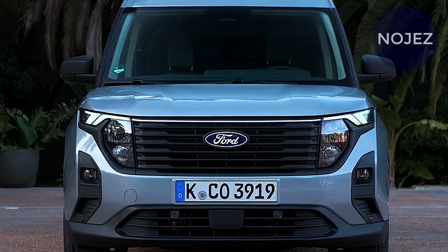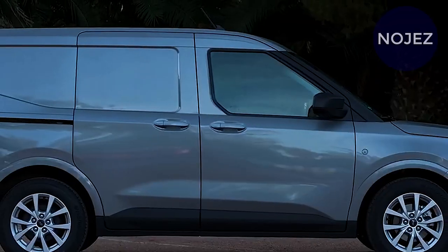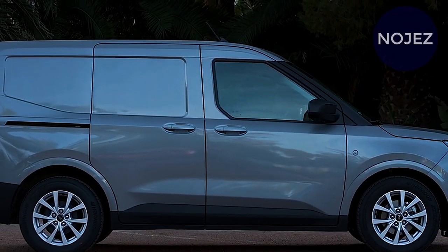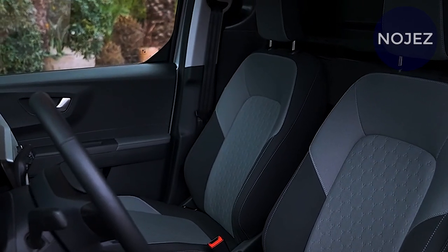Regardless of how you construct it, the Transit offers enough space for equipment, parcels, people, and commodities, making it a popular choice among small business owners and fleet operators. Ford even provides several packages to assist with the ordering process.